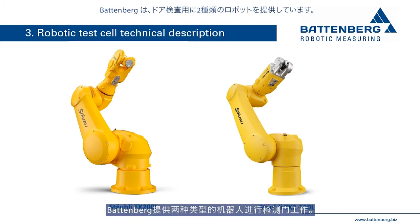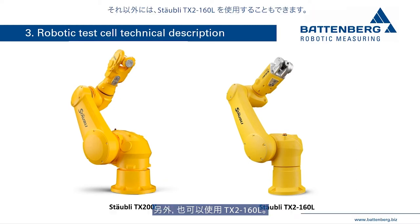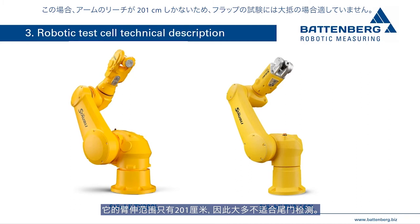Battenberg offers two types of robots for door inspection. If both vehicle doors and tailgates or bonnets are to be checked, the robot type TX200L from Stäubli is recommended due to its long arm length of 259 cm. Alternatively, the TX2160L from Stäubli can be used, but its arm length of only 201 cm makes it mostly unsuitable for testing tailgates and bonnets.